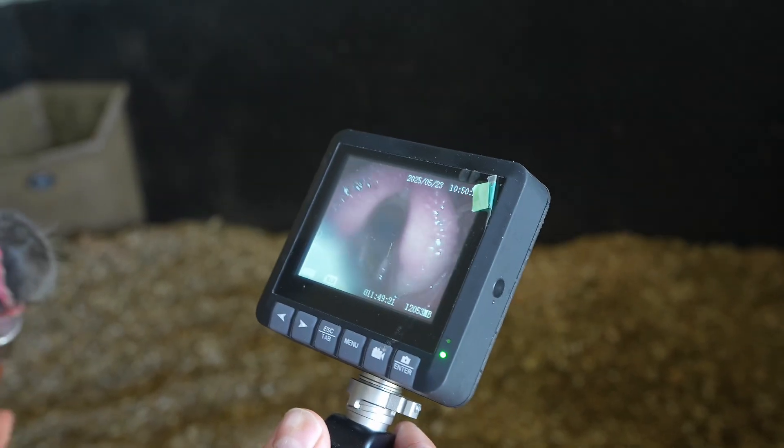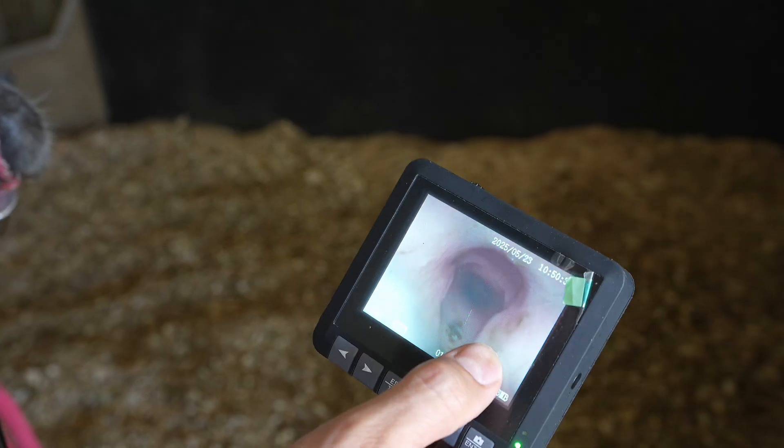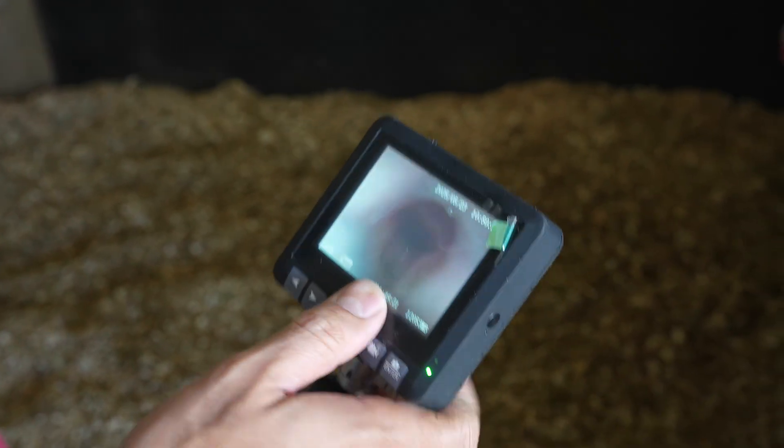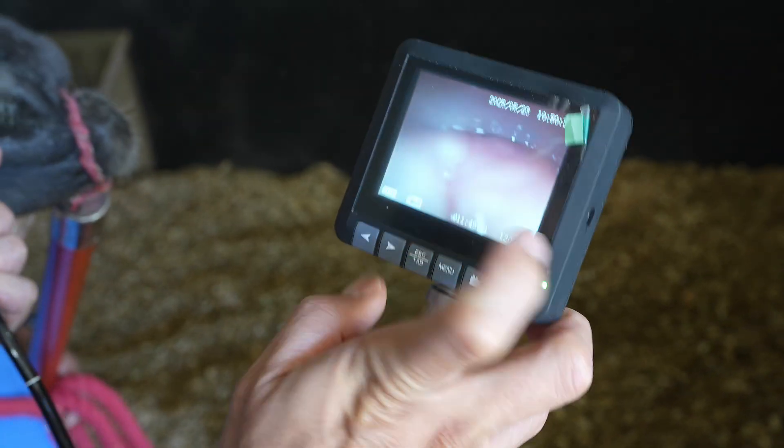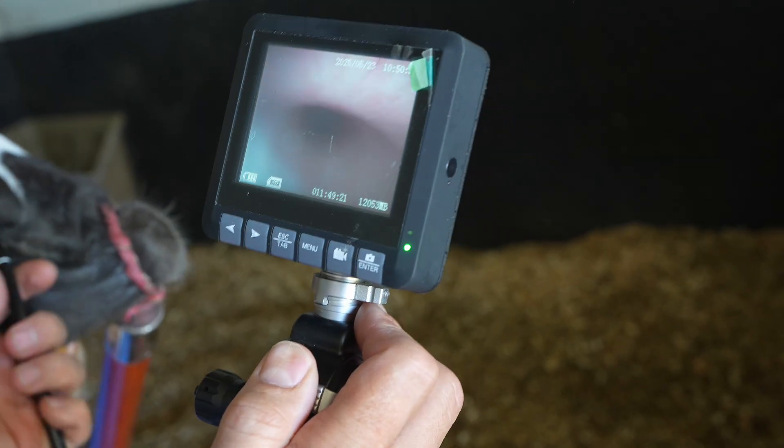Now we're going to go into the trachea. Oh, there's food over here — that's food. This horse is actually getting food inside the trachea, and that's probably why he's coughing a lot.